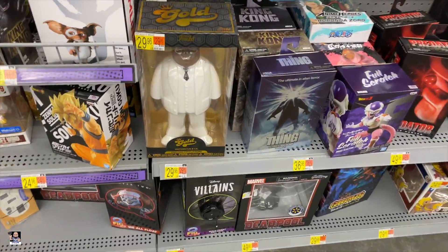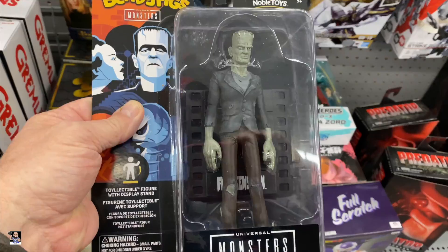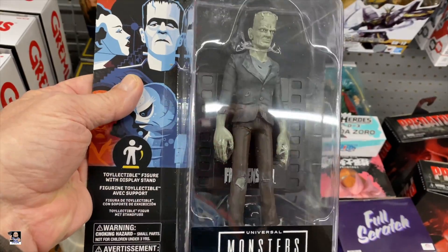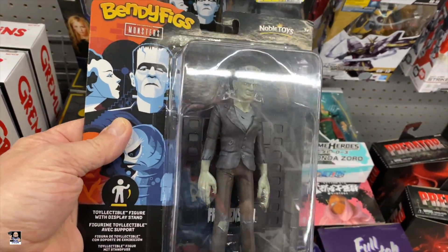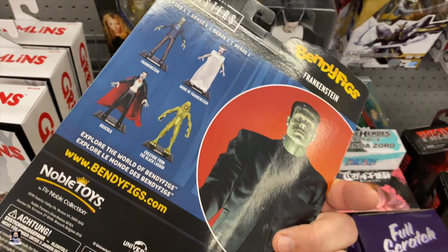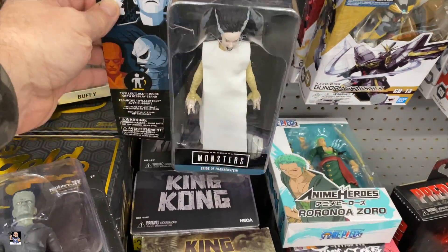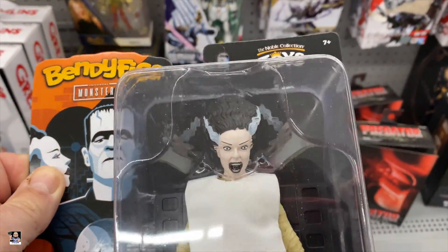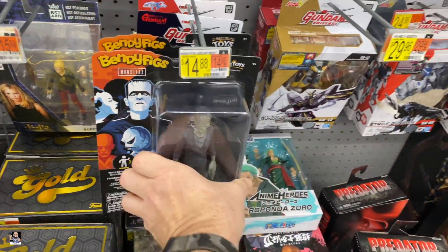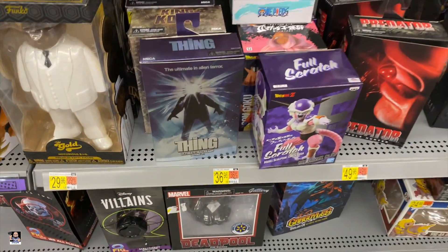Got a big one - first time seeing these too. That actually is a really good sculpt. I don't know anything about bendy figs, I don't know how poseable they are, but we got the Bride of Frankenstein as well. Classic. So that's cool to see. Annabelle, Predator, and The Thing.